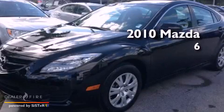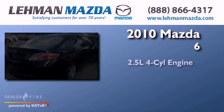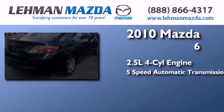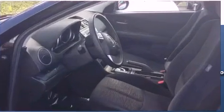This is a 2010 Mazda 6. It has a 2.5-liter 4-cylinder engine, a 5-speed automatic transmission, and a clean non-smoker interior.